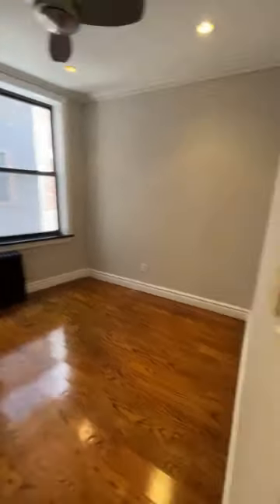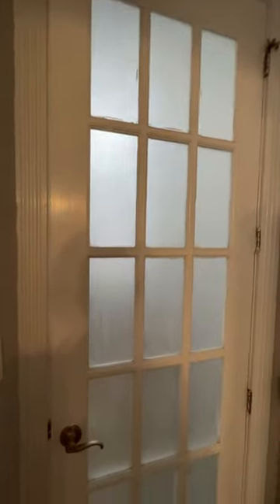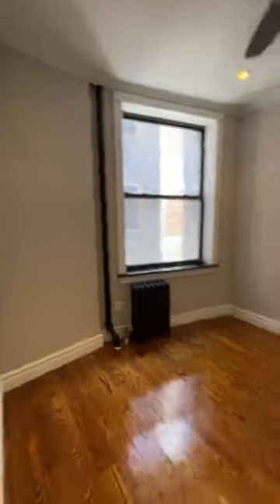A living room, a closet, another closet, and a bedroom with a frosted glass door. There's also some storage up top there and there, and you get recessed lighting. What do you think?